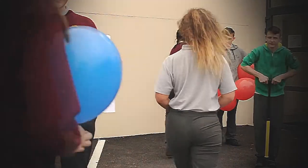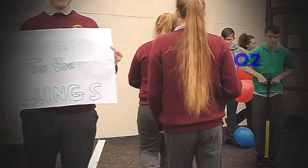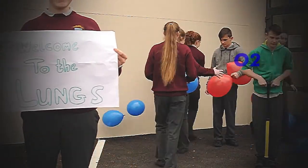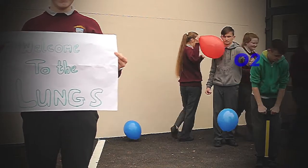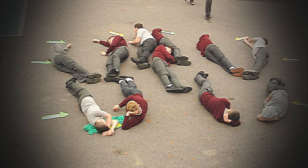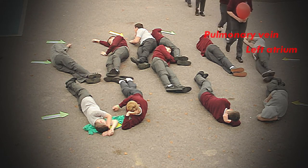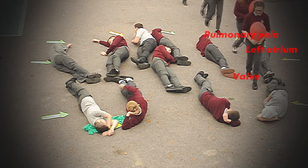At the lungs, the oxygen-poor blood becomes oxygen-rich blood. The oxygen-rich blood then flows back to the heart via the pulmonary vein into the left atrium. The valve then opens and the blood passes to the left ventricle.